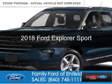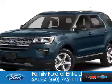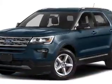This could be the vehicle you're looking for. It's powered by 4-wheel drive, a 3.5-liter, 6-cylinder engine, and a 6-speed automatic transmission.